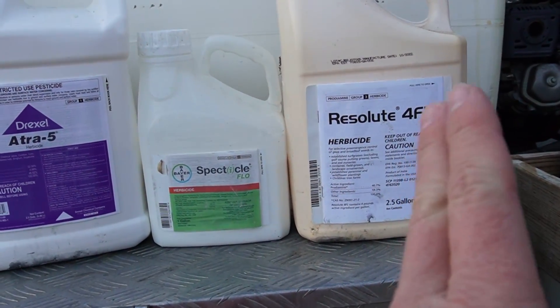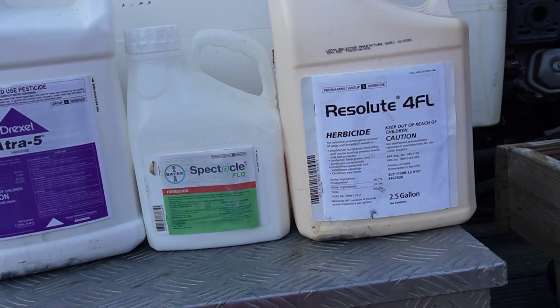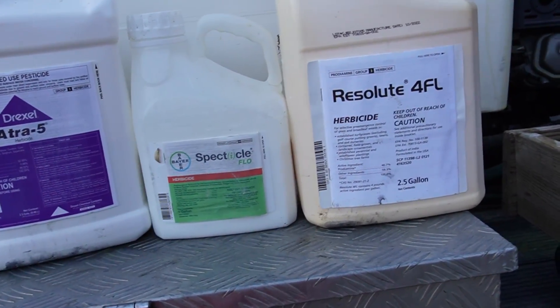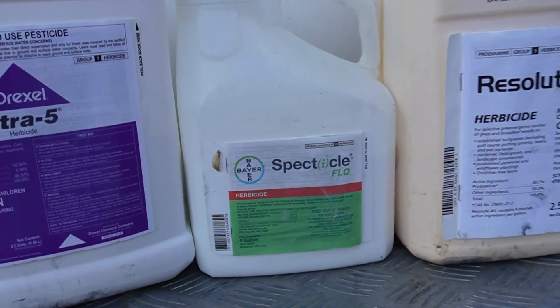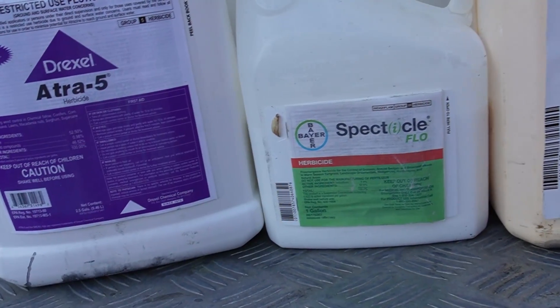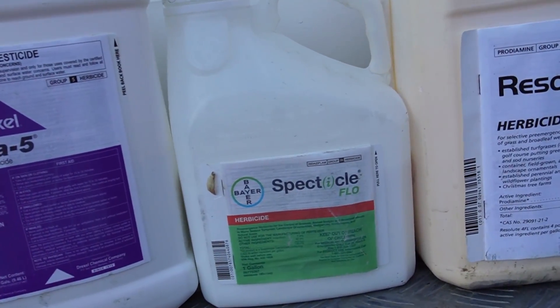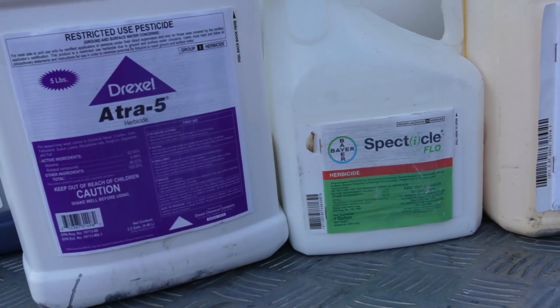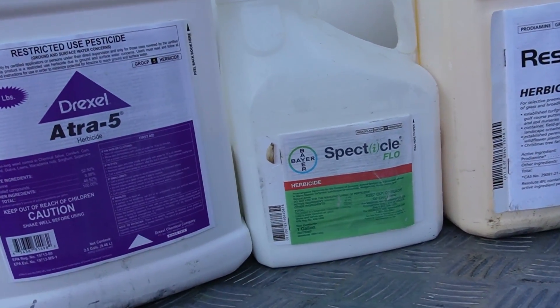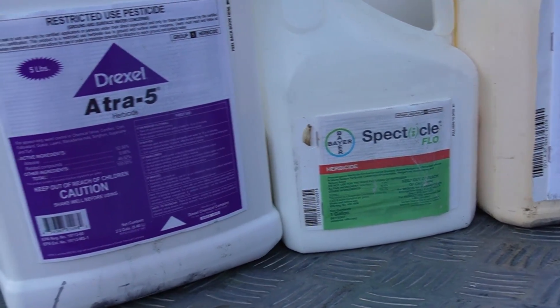Here are the products. This is Resolute 4FL — this is Prodiamine, a pre-emergent. This is what I put out before crabgrass germinates to help keep crabgrass out; that's the main strategy. This is Spectacle Flow. I often use it in the fall to get ahead of cool-season weeds like Poa Annua. But this year I actually put three ounces into my round-one mix to help if there's Poa Annua germinating in February or March.